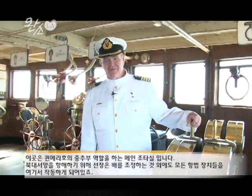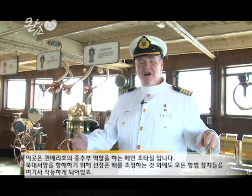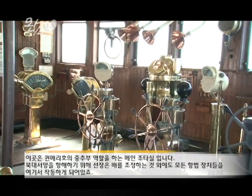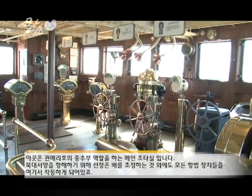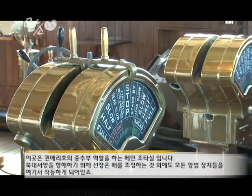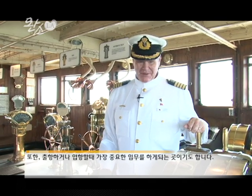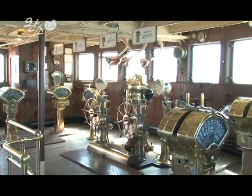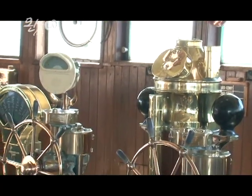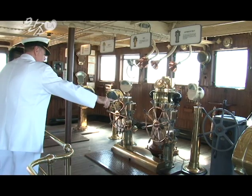This is the navigation bridge of the Queen Mary, and this is the nerve center of the ship. This is where the officers would plot the course that the ship would travel across the North Atlantic, as well as steer the ship, and do all of the navigation work from here. And of course, it is the most tense place upon leaving or arriving in port. 이것은 브릿지라고 부르는 메인 조타실입니다. 조타실과 선장실, 엔진실은 그때 그대로를 보존하고 있죠. 정말 당시 분위기가 느껴지지 않으세요?